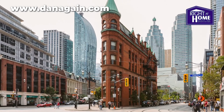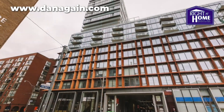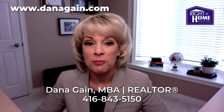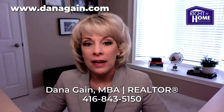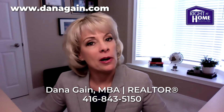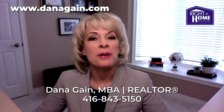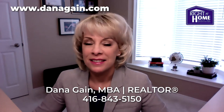Visit this condo today. At this price, it definitely will not last long. Contact me right away — this home was just listed and it's very well priced. My name is Dana Gain and I'm here for all your real estate needs. See you soon.